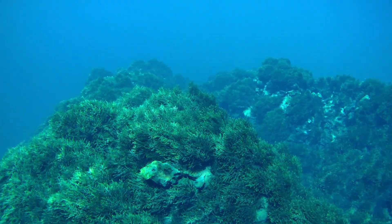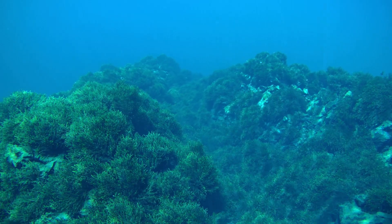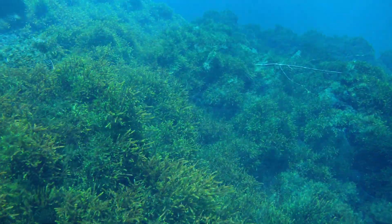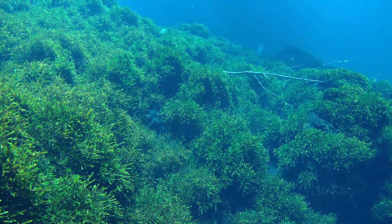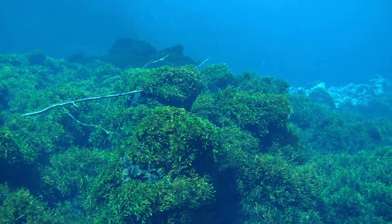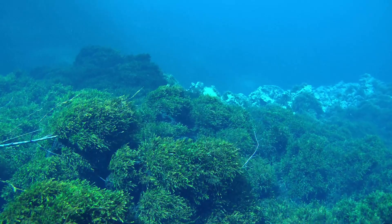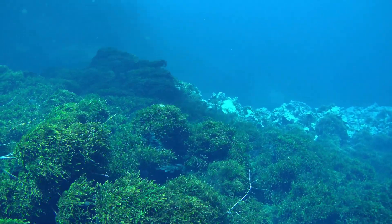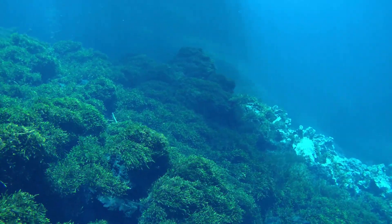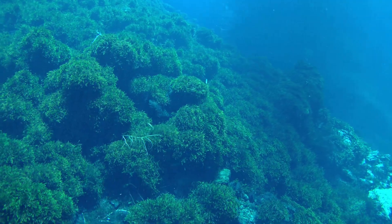Another feature this ROV has that's really nice is a button on the controller for depth hold. When you want to do a side glide at any particular depth, you can hit that depth hold and it will maintain that depth in the water. Do bear in mind it doesn't have obstacle avoidance, so if you're cruising along you have to watch where you're going. But you're able to turn and orientate the ROV in any direction — straight down, left, right — and it automatically maintains that depth, giving you the freedom of motion to do whatever you want.